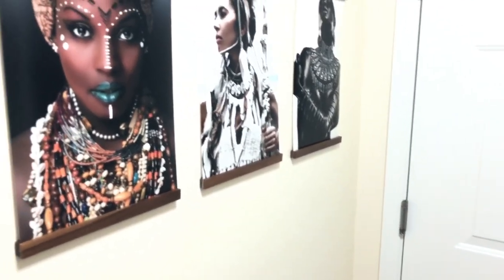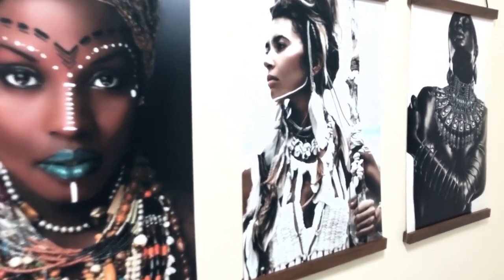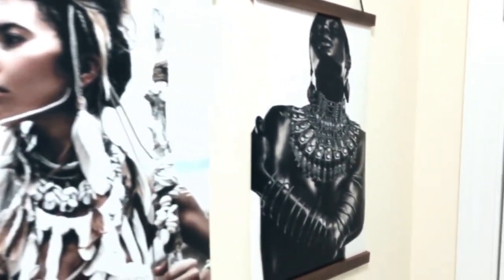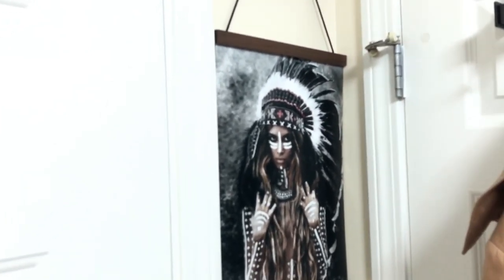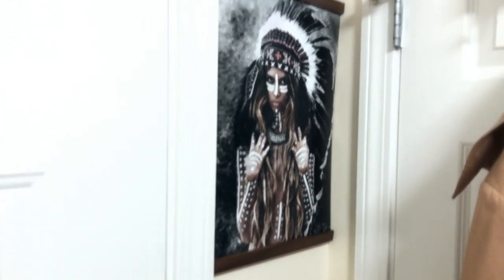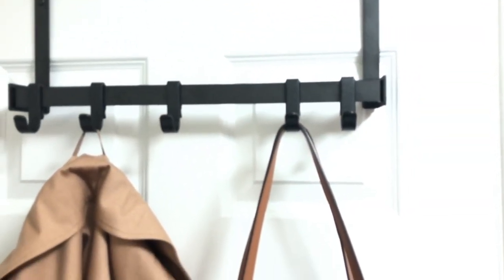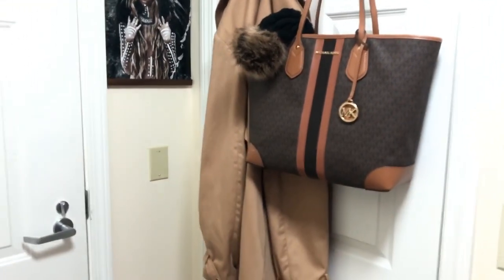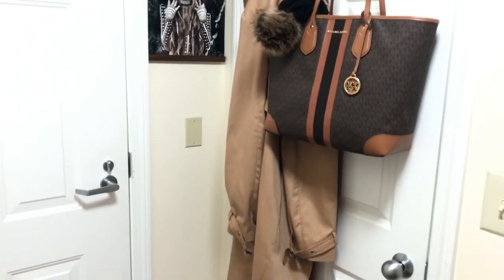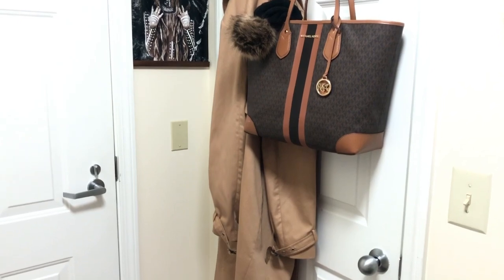Again, all of this will be linked in my description below. These pictures I actually got off of Google — I just typed in things like African queens, princess warriors, fearless gods, things of that nature. The frames I got from Amazon. This coat hook rack over the door is from Target. The reason I placed that there is because I'm actually changing that coat closet to a utility closet, so that's another video that will be uploaded this week. Stay tuned for that one.